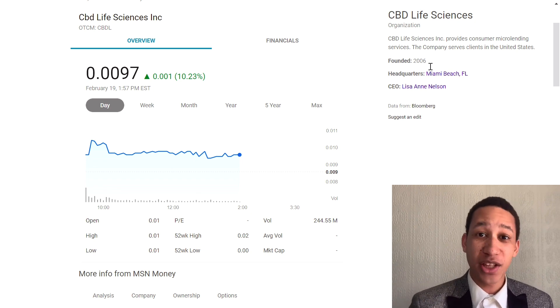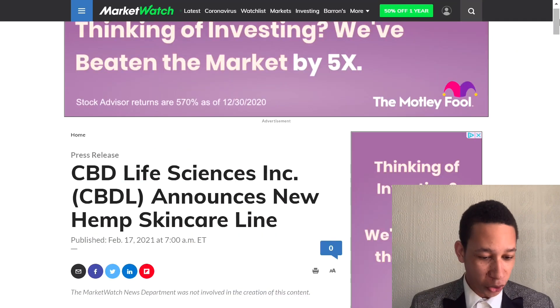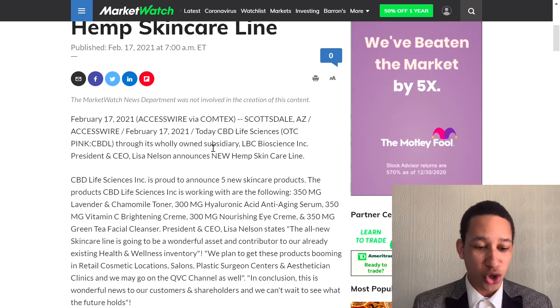We need to keep our eye on this one because there is a catalyst coming up, and we're going to get into what that catalyst is and why it's such good news for this company. The first catalyst: CBD Life Sciences Inc — ticker CBDL — announces a new hemp skincare line. They're releasing new products, which is huge especially for a company in this space.